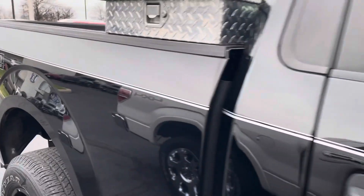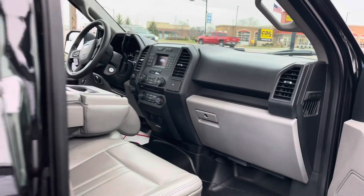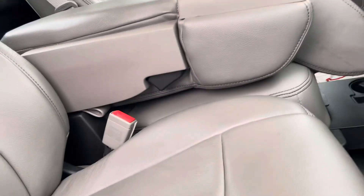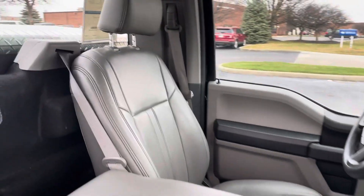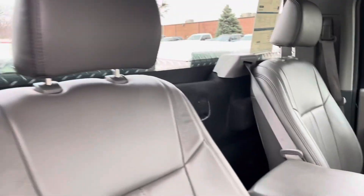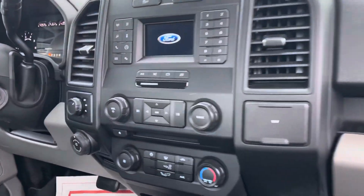It is a nice looking truck. The regular cabs have been very hard to get a hold of the last few years. You do have the WeatherTech all-weather mats. The gentleman did give us the original antenna as well because he put the short boy on there. You can see it's got cat skin leather. 28,000 miles, certified.